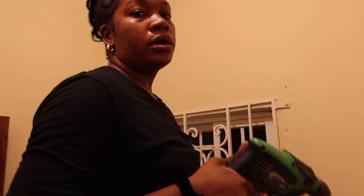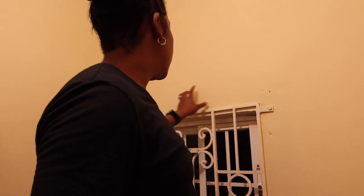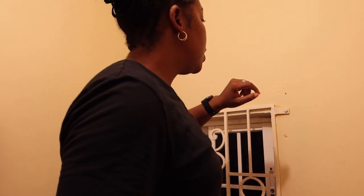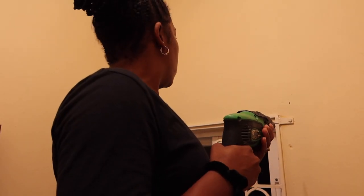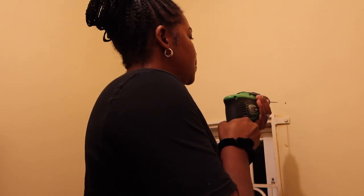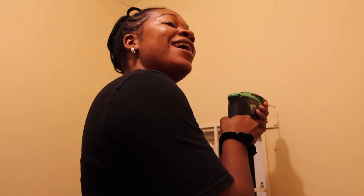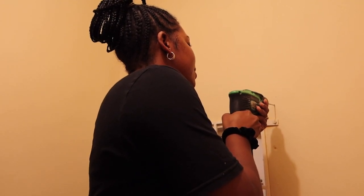So we marked the spot — right here for both sides. What we did was use the hooks for the curtain rod to mark the spot. So X marks the spot. This is actually my first time using a drill and I'm kind of nervous.